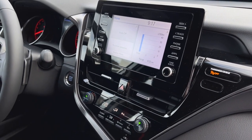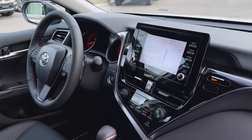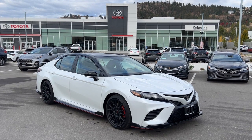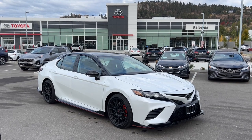Connect seamlessly with the 7 inch touchscreen equipped with Apple CarPlay and Android Auto capability. The 2024 Toyota Camry TRD where performance, style and innovation come together for a driving experience like no other.